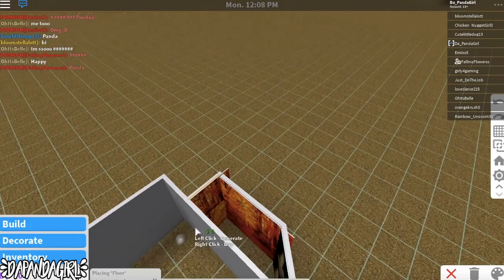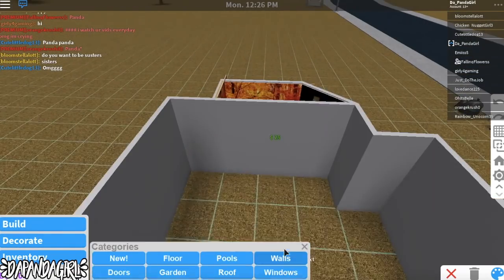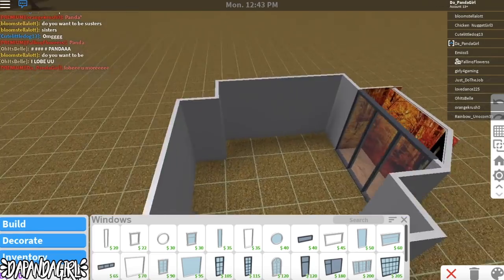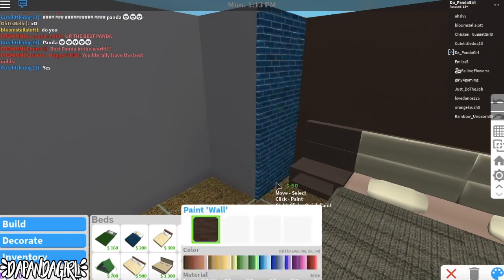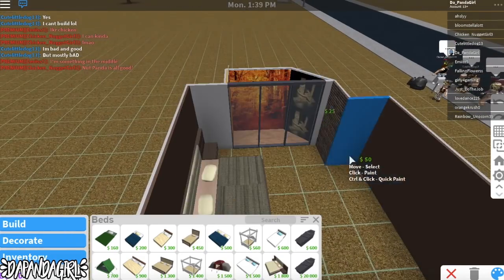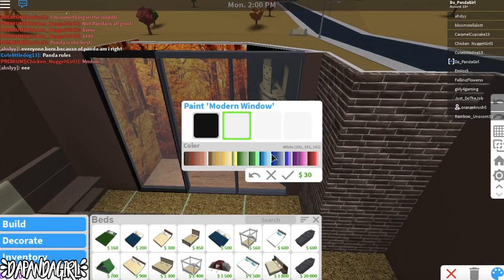Next I'm going to be adding in some windows to make it look like you're actually looking outside and this is a real landscape. I mean, the floor kind of threw it off but it looked pretty good in my opinion.